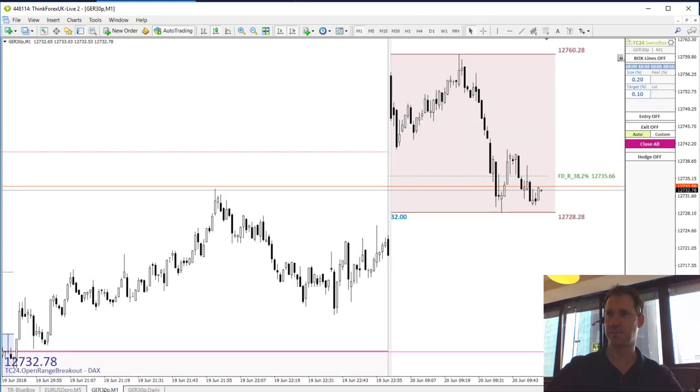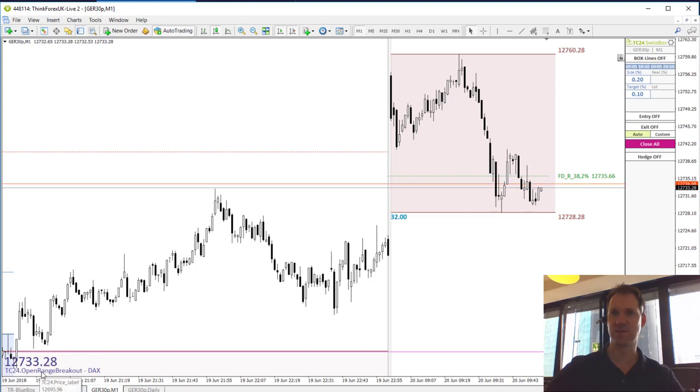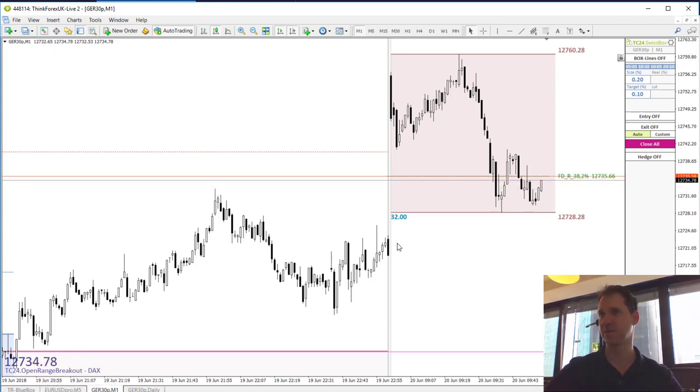Let's switch back to the DAX on the M1 timeframe with our TC24 open range breakout template. So far we are trading within a very narrow range of 32 points.